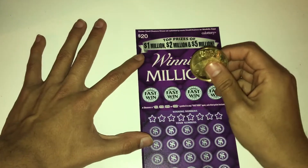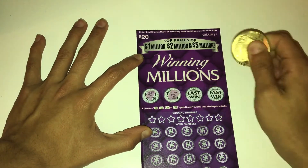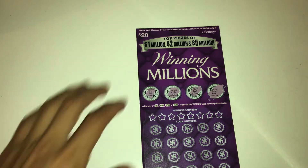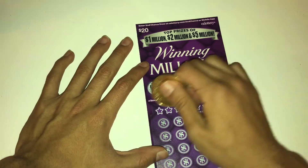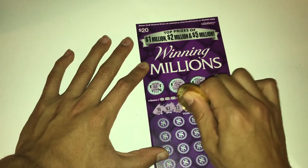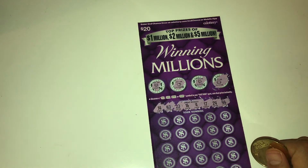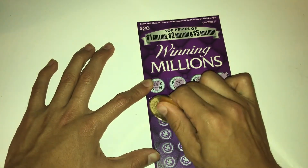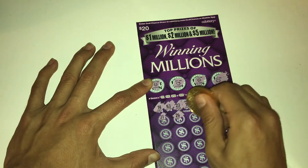Starting off with the fast win, we got a horseshoe, a piggy bank, a clover, and a gold coin. I noticed we have one, two, three, four, five, six, seven, eight winning numbers — instead of the usual five or so. Winning numbers are 14, 43, 23, 16, 4, 17, 24, and 46. On this $20 ticket they actually give us a good amount of numbers, which is always a good thing.